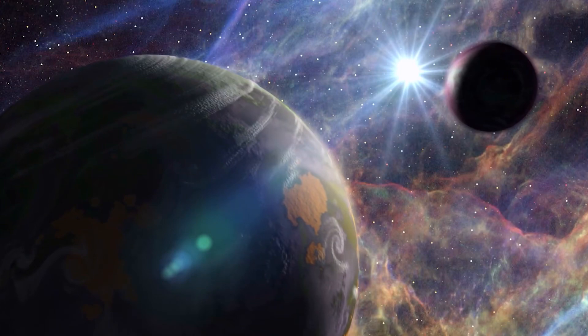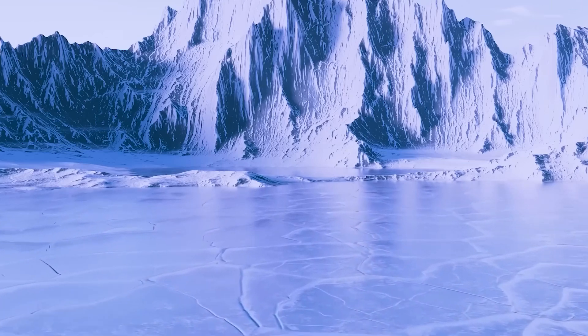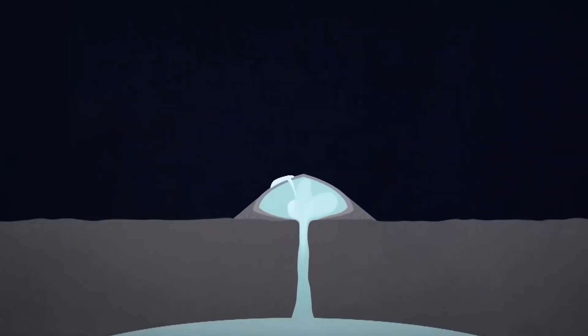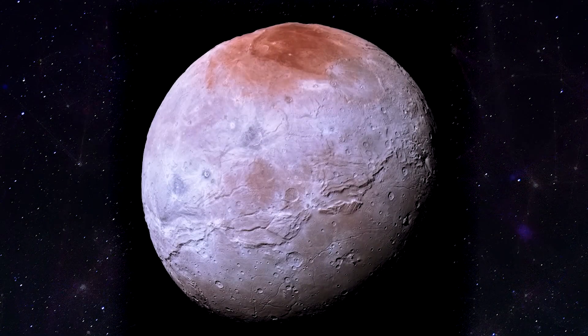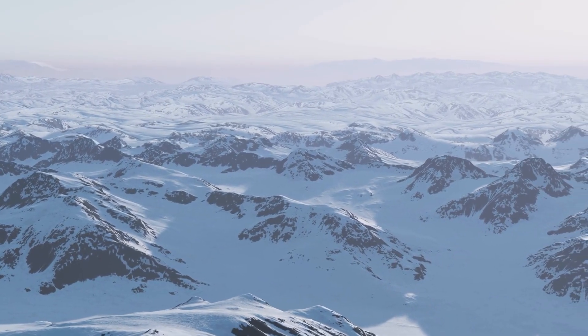Pluto's resurgence is nothing short of a cosmic revelation, challenging preconceptions of what a dwarf planet conceals. An active core pulsates beneath its icy exterior, hinting at the existence of a potential subsurface ocean — a revelation that reframes Pluto's role in the solar system. Ice volcanoes, once reserved for more prominent planets, add to the narrative, portraying Pluto as a dynamic world cloaked in complexity. These revelations transcend Pluto's individual tale, beckoning a broader reconsideration of the nature of distant icy worlds, as the cosmic ballet continues and Pluto invites us to dance to the rhythm of discovery.